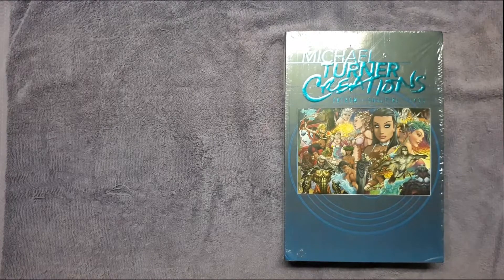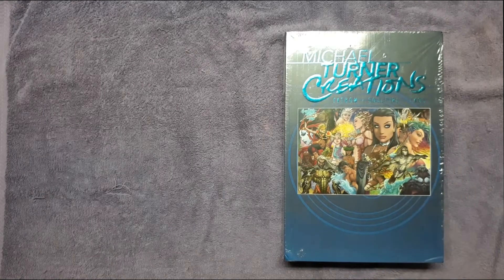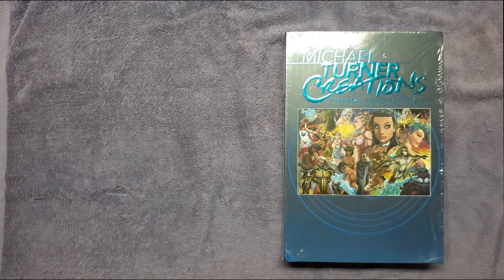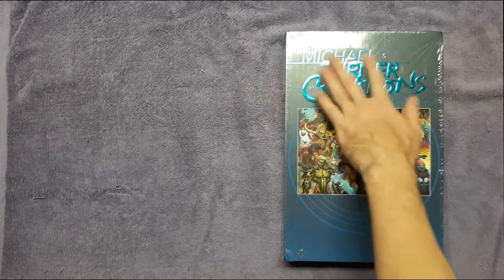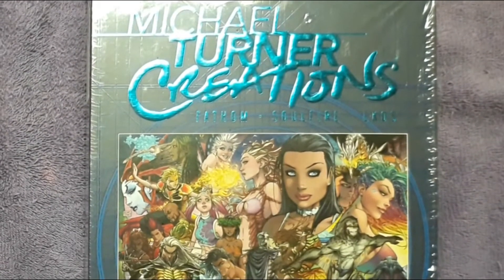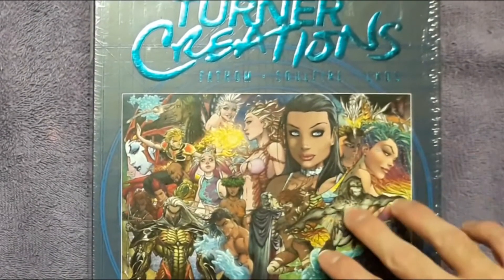Let's get to the dimensions. With the slipcase, it's about 12 and a half inches tall and 8 and a half inches wide. Your typical Marvel or DC oversized hardcover is 11 inches tall, just to give you a rough idea of the size difference. The slipcase itself has embossed letters — it's Michael Turner's creation, very cool throwback to the 90s, which is when Fathom made its bones.